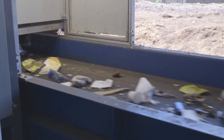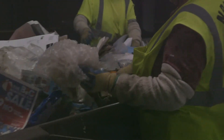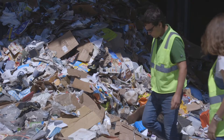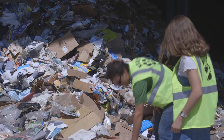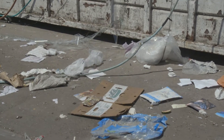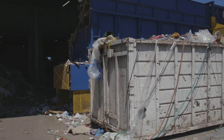The number one thing that ends up in the recycling but shouldn't is flimsy and soft plastic. We have 25 people working in our sorting facility and over half their time is spent just removing flimsy and soft plastic from the other recyclables. Flimsy or soft plastics are not recyclable because they're cheap, not as well made, and it's harder to make something new out of them. So flimsy plastic is our biggest problem.